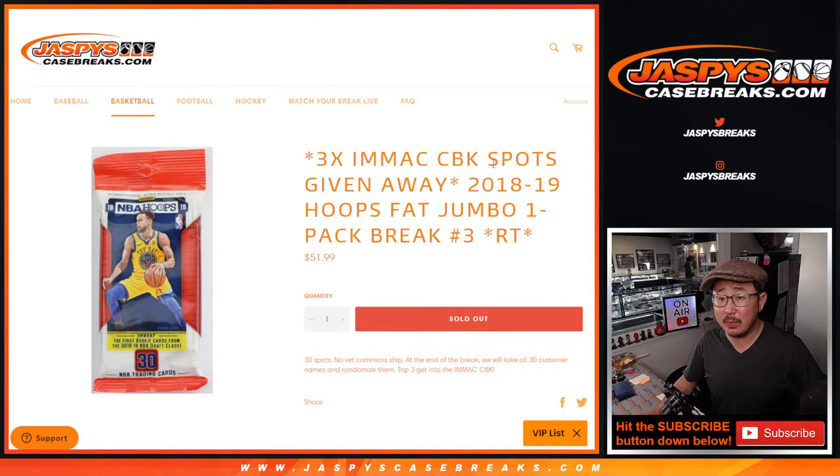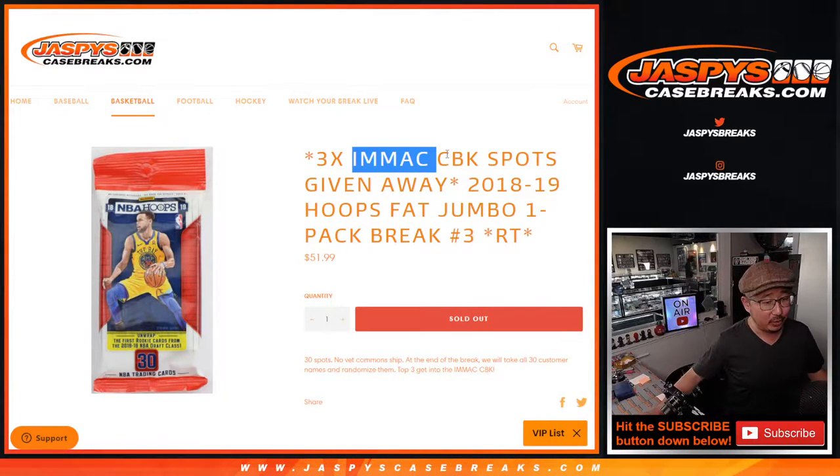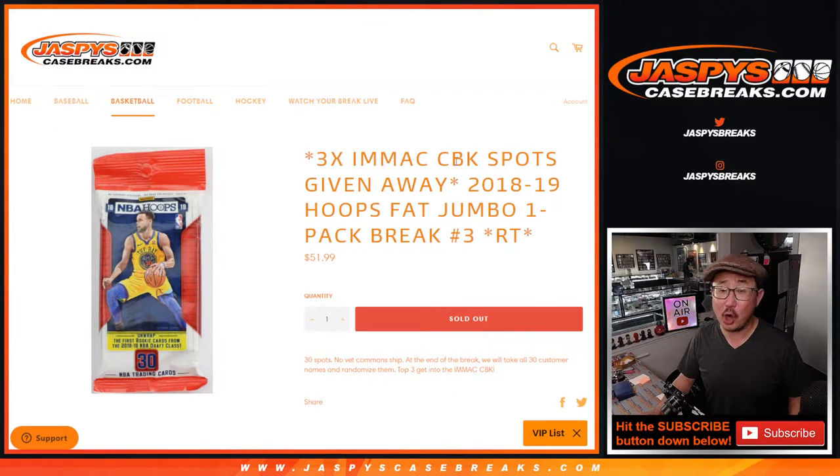With three of those Immaculate Collegiate Basketball spots being given away — that Immaculate Collegiate Hoops is this current draft class: your Evan Mobleys, your Cade Cunninghams, your Greens, Mobleys, and Barneses, all in their college gear.